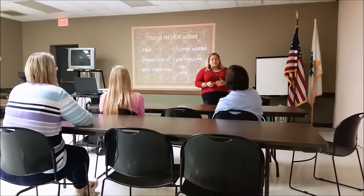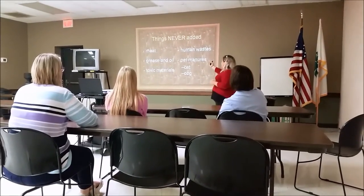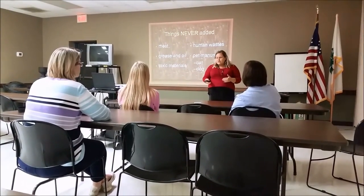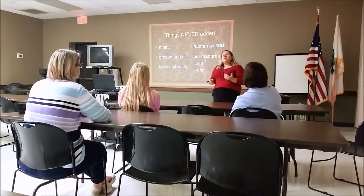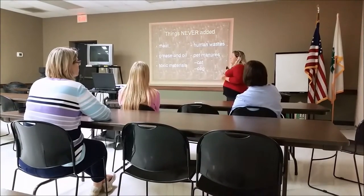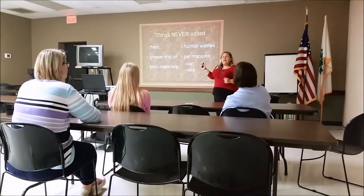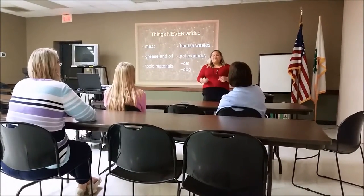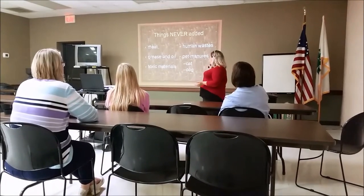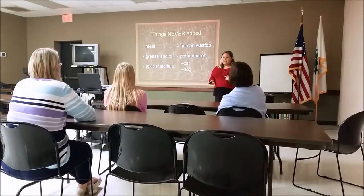There are also things that we should never add to our compost. Those things include meat, human waste, grease and oil, toxic materials — which are common sense — but also our pet manures, such as dog and cat waste. All these things can be harmful to our compost and can cause a change in our compost environment. We'll have different microorganisms and invertebrates that we might not necessarily want, so it's very important that you don't add any of these things.